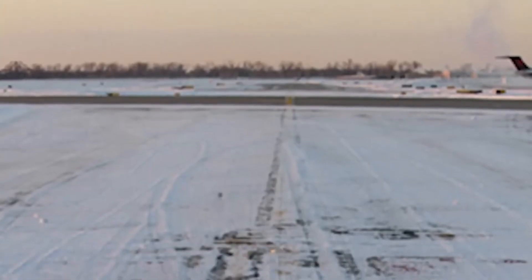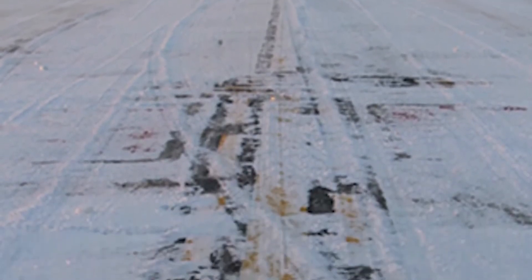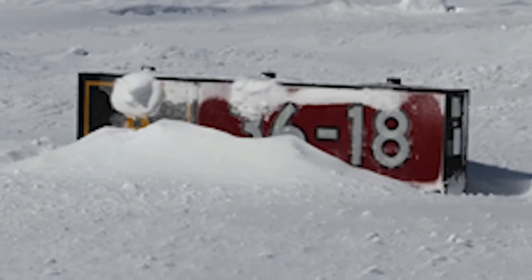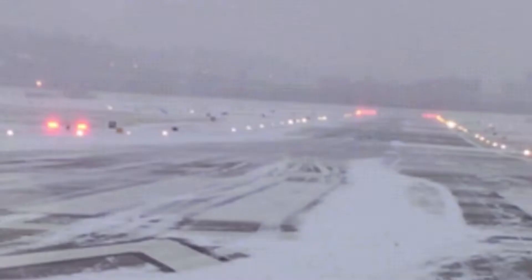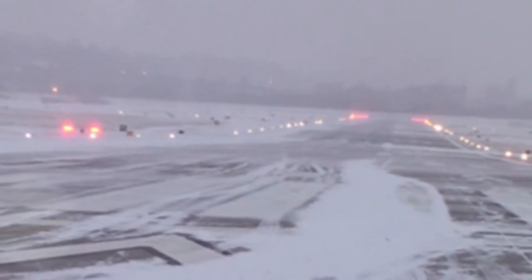Snow drifts can obscure signage and markings both on the surface and alongside the runway or taxiway, making it difficult for the pilot to know where to hold short or turn. Several systems are in place to help pilots better understand the surface conditions at their airport and how they may affect aircraft performance.